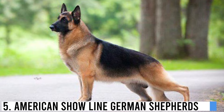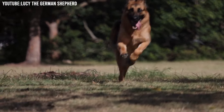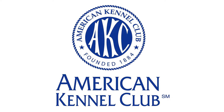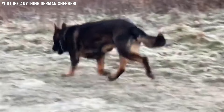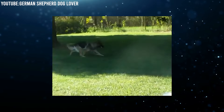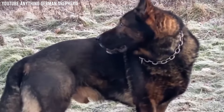Number 5: American Showline German Shepherds. American Showline German Shepherds are a special type of German Shepherd bred mainly to be shown in dog shows, especially those organized by the American Kennel Club (AKC). These dogs are very popular in the United States and are known for their beautiful looks and friendly nature. One of the most noticeable things about American Showline German Shepherds is their appearance.